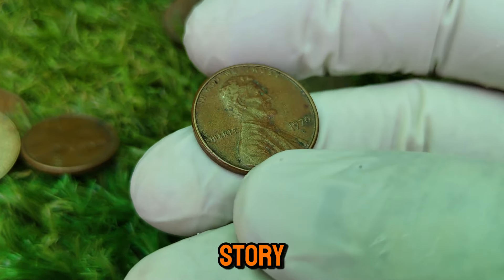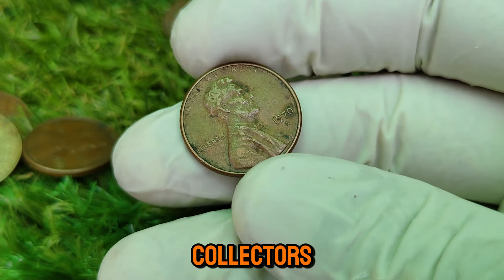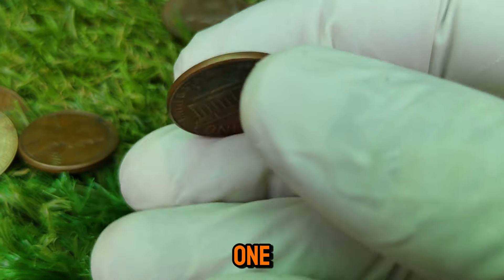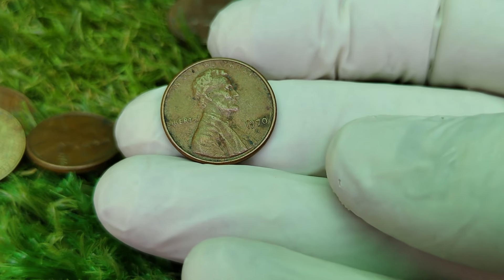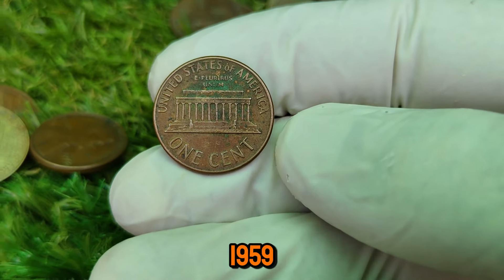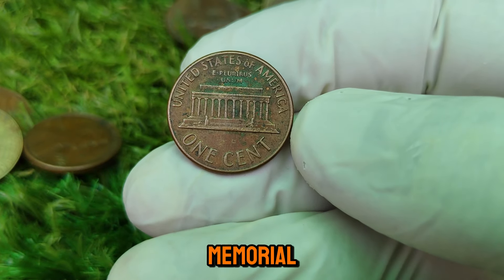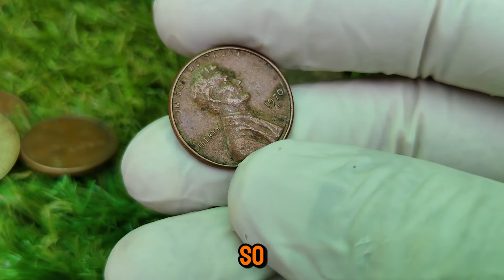Let's explore the fascinating story behind this coin and find out why it's considered a true gem among collectors. The 1970-D Lincoln Cent was struck at the Denver Mint, one of the primary facilities responsible for producing U.S. coins. This particular year was part of a significant era for the Lincoln Cent, marking a continuation of the design that first debuted in 1959, featuring the bust of Abraham Lincoln on the obverse and the Lincoln Memorial on the reverse. But what makes the 1970-D Lincoln Cent so special?